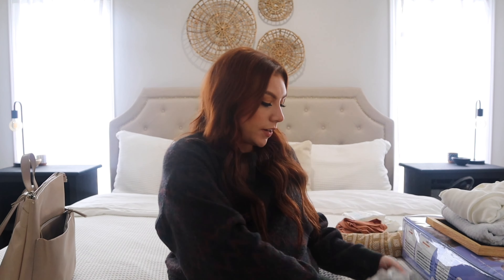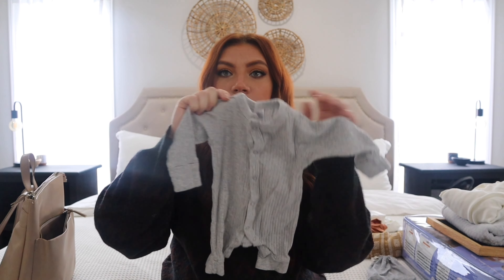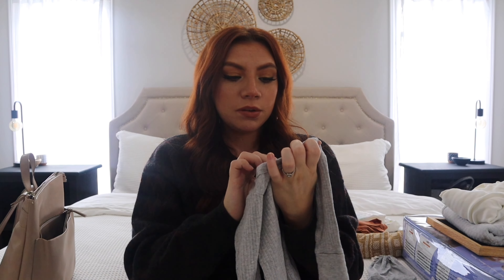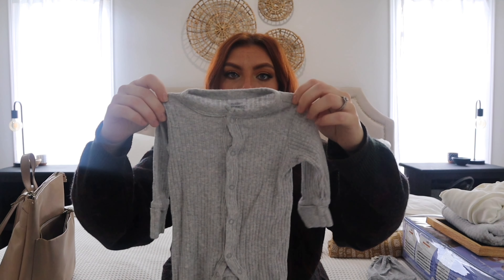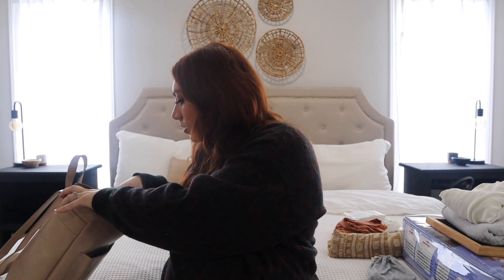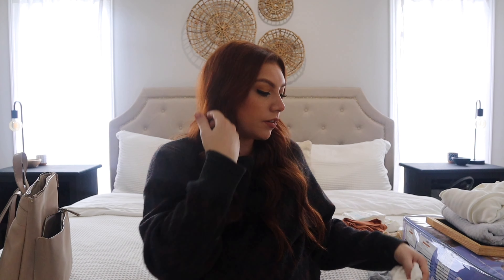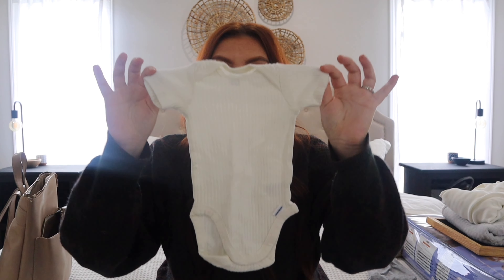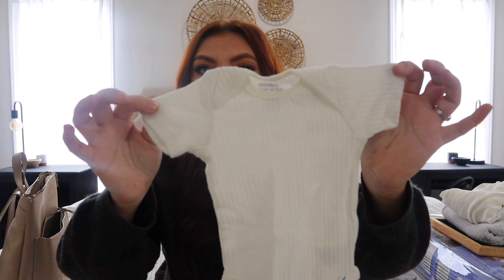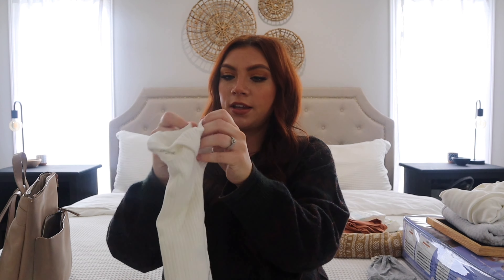For a few different outfits, I'm going to bring this onesie right here — it's just gray and I love the ribbed look, I think it's so sweet. It's so soft and cozy — this is from Modern Moments by Gerber, something he can wear like after his first bath. I'm also going to bring this other onesie, same Modern Moments by Gerber, with that ribbed material but in a really nice cream color.